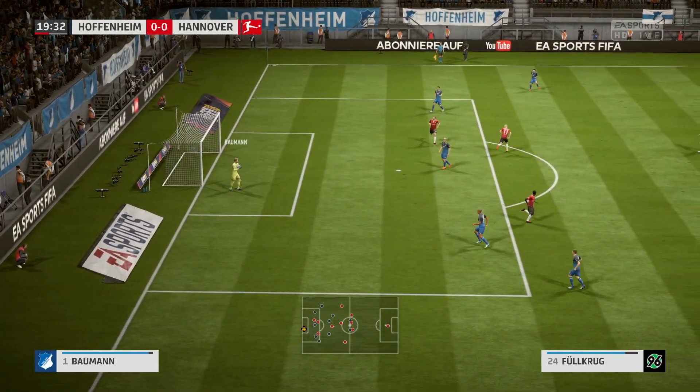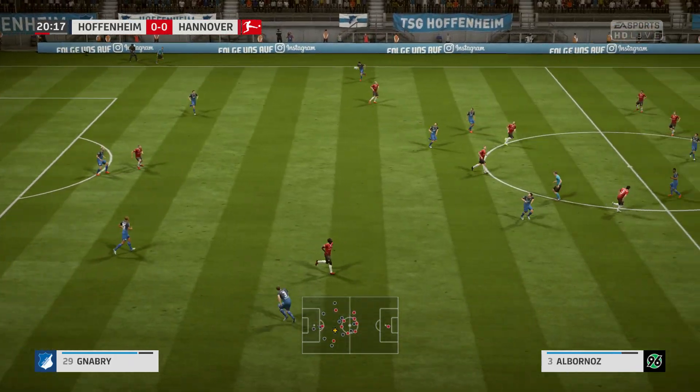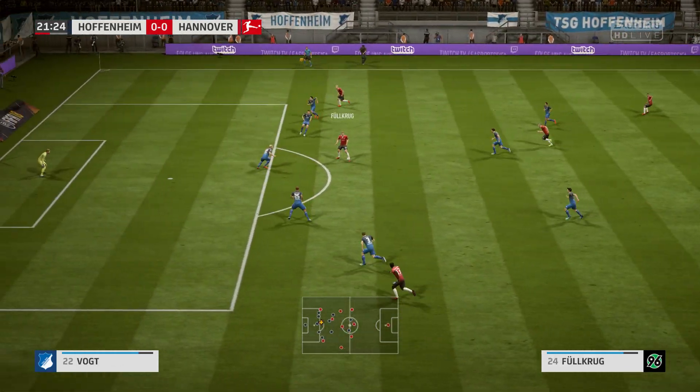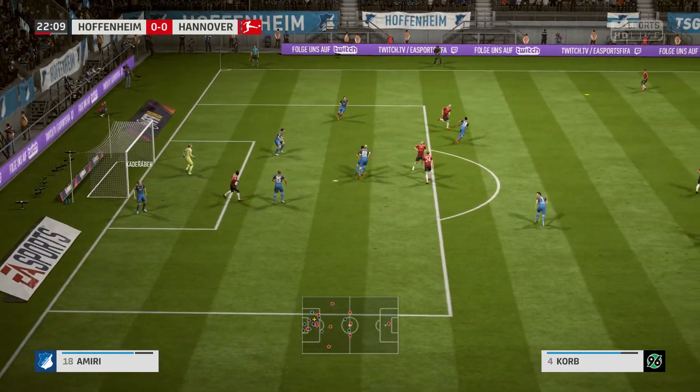There's the goalkeeper Oliver Baumann comfortably dealing with that. Here they are on the attack, and that's dealt with the problem.